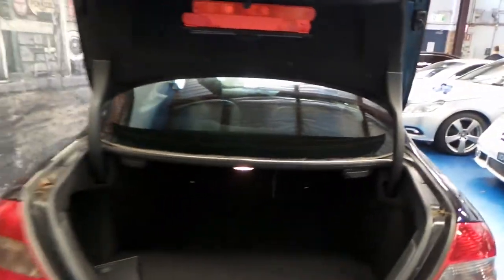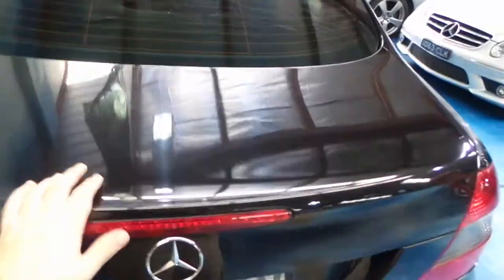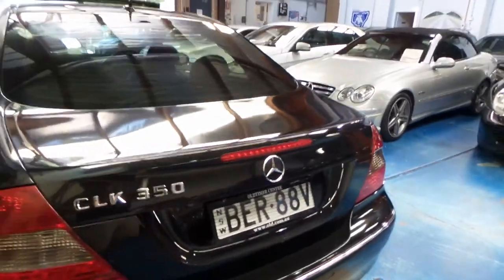Enormous boot on these coupes — very workable. I've got the books in the back. Please refer to the photos for some of the service history. It does have very good history with Mercedes-Benz.